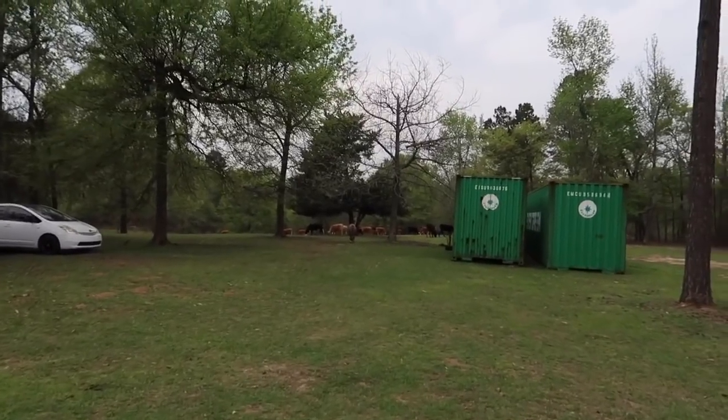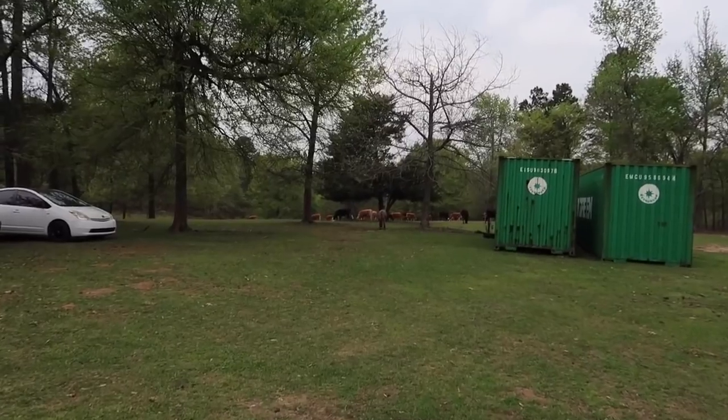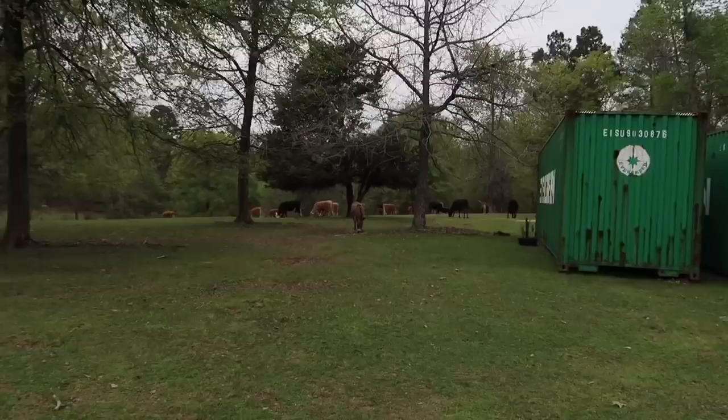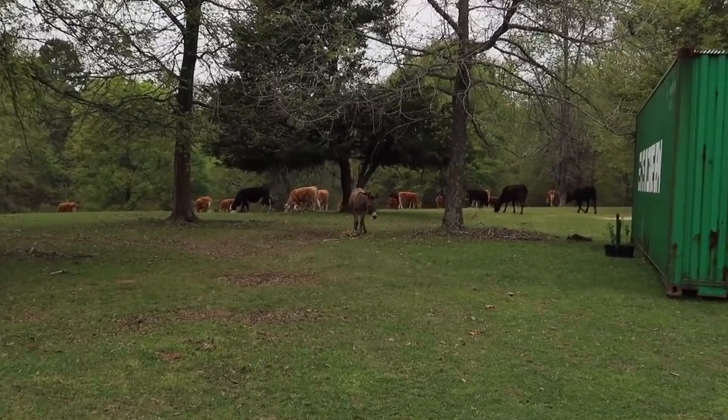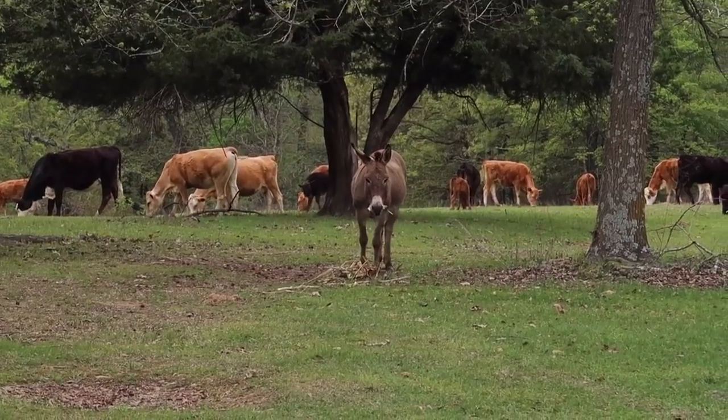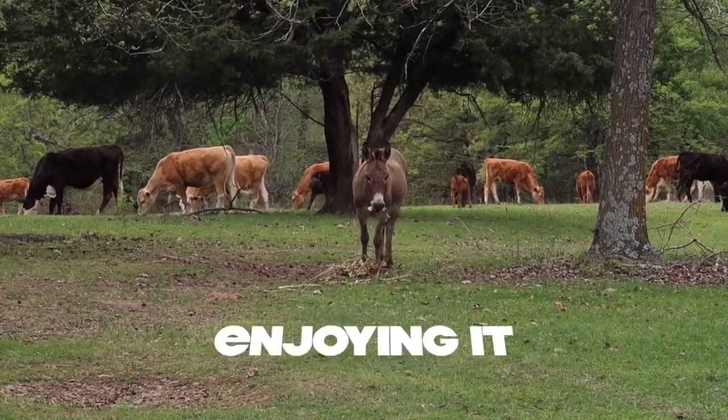So I think I found the culprit on who was eating my pineapple plant. What suffered the most damage was my pineapple plant — it's like a crime scene. The male donkey. It looks like he's enjoying it.